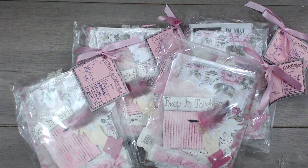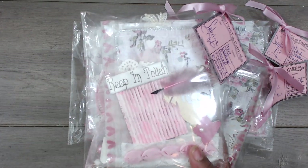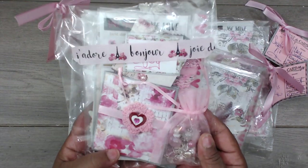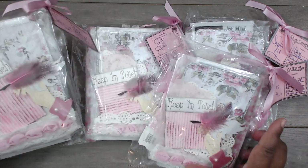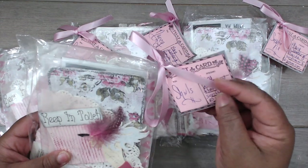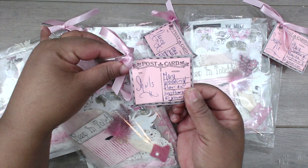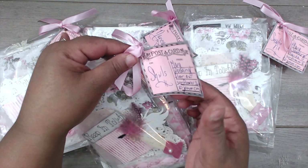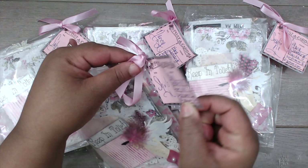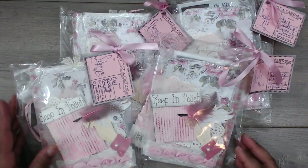Starting us out at group number three is Mary, and you can find Mary at Mary Wooding here on YouTube. This is how her packages come — really pretty colors, it has a little French theme, so pretty. Everyone is packaged the same. She has a cute little postcard tag here on the top. This will happen to belong to Shirley, and she has her information on where you can find her on YouTube and the information on the swap.